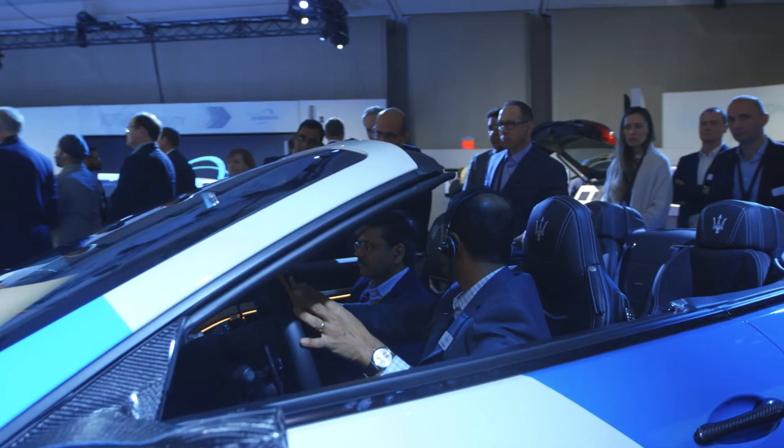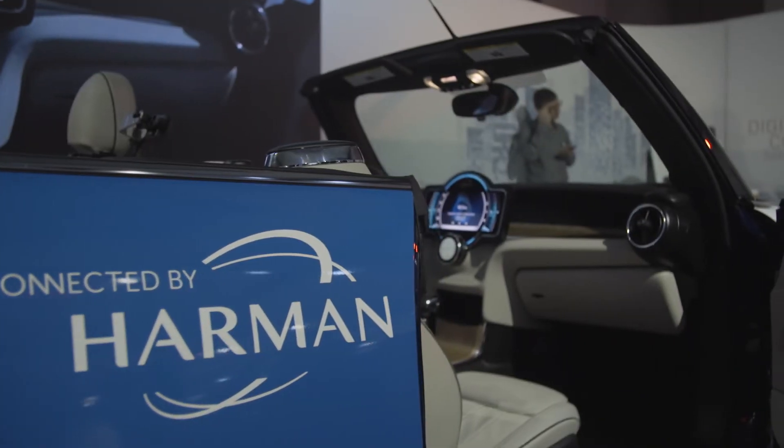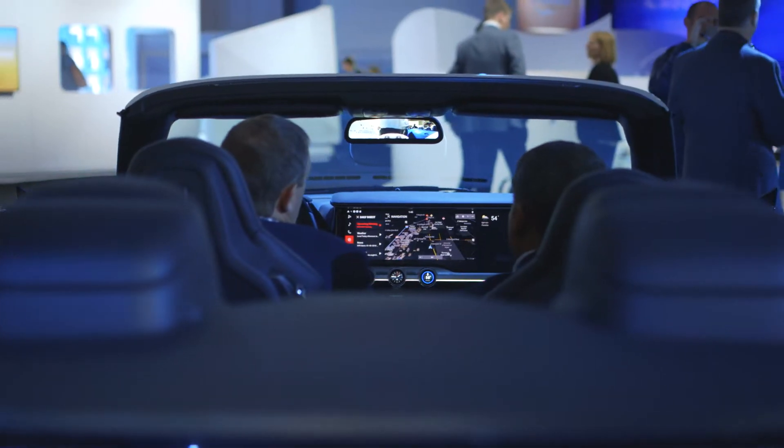Consumers clearly want to bring their digital lifestyle into the car and Harman's digital cockpit platform can do exactly that. What we are trying to focus on is the technology as well as providing a compelling user experience.